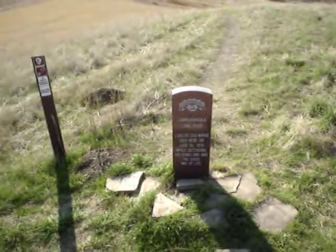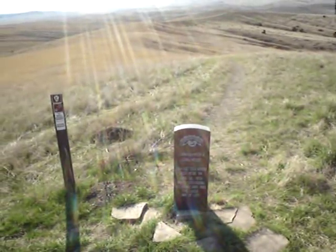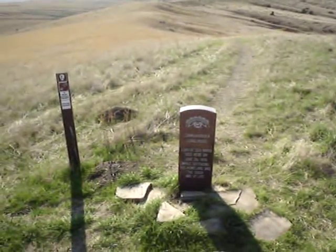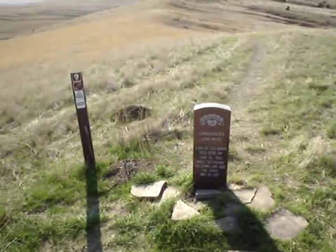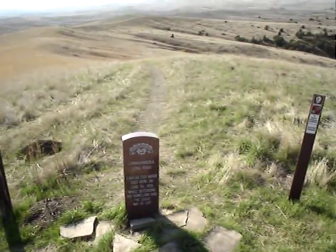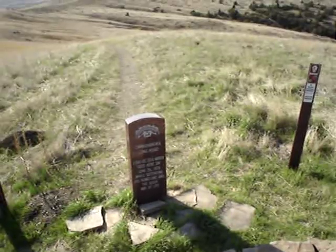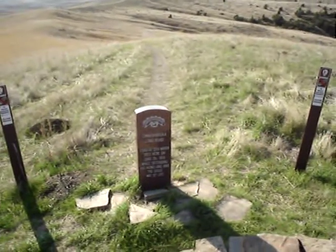Now on the morning of the 26th of June, the soldiers at this position were basically trying to keep the warriors at bay. The warriors had surrounded the hill and were sniping at the soldiers, mainly from long distance. But at this position the Indians were able to creep up pretty close — in fact, they were so close that witnesses, the people that survived, said that the Indians were able to throw dirt clogs into the lines here.